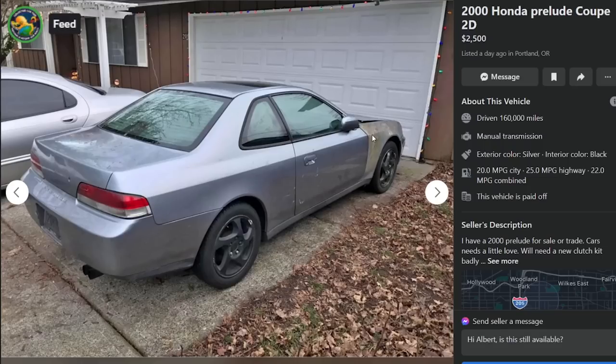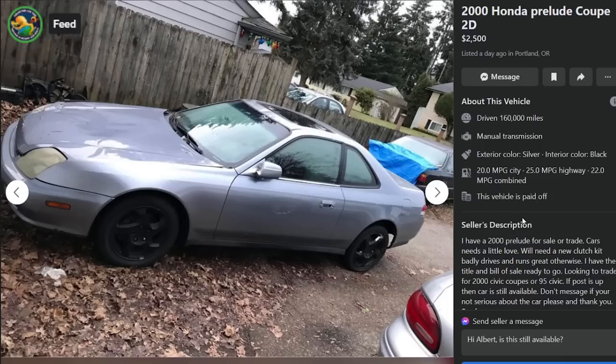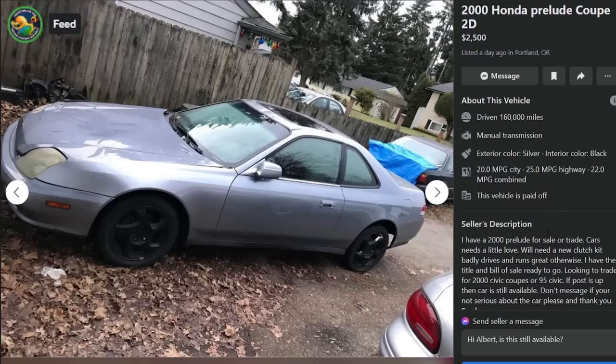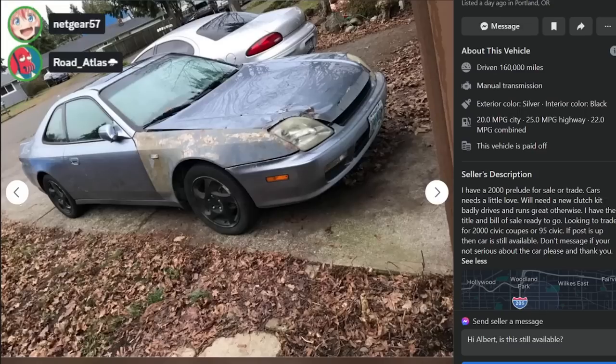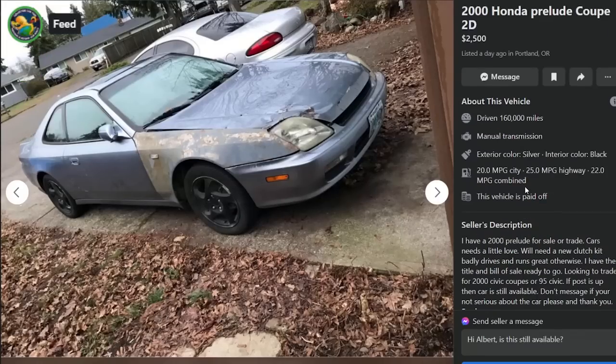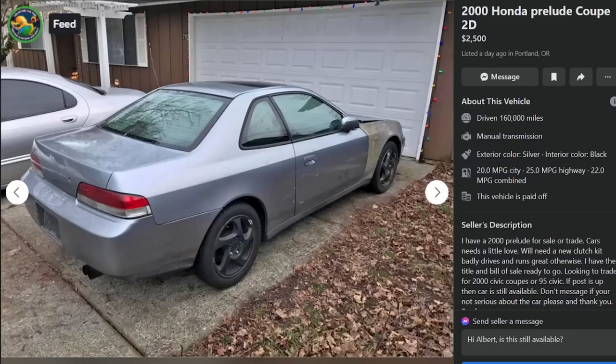Here is another toasted front-end Prelude. I have a 2000 Prelude for sale or trade in Portland, Oregon, 160,000 miles - needs a new clutch kit badly, drives and runs great otherwise. Have the title and bill of sale ready to go. Looking to trade for a 2000 Civic coupe or a 95 Civic - get out of here. If post is up, car is still available. You basically already have the better version of what you want but there's something up with it and you just need to dump it.